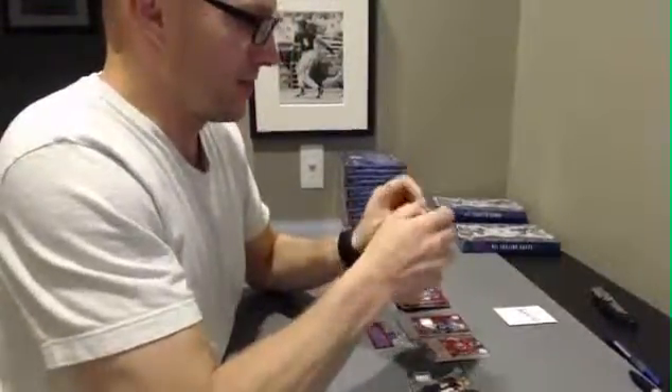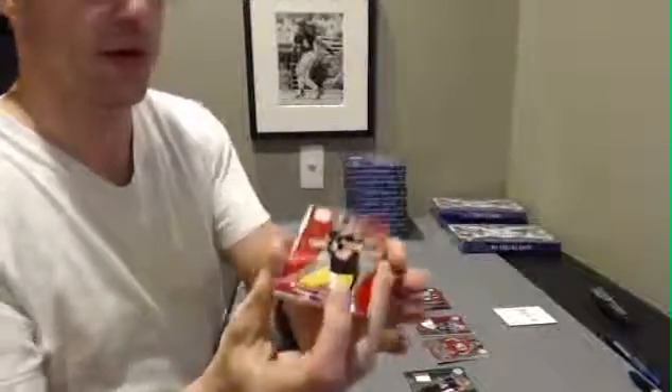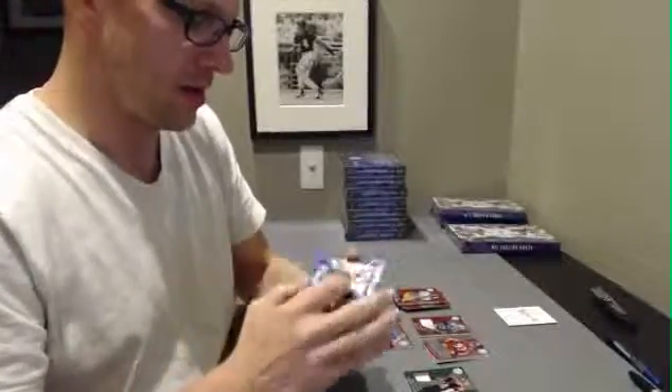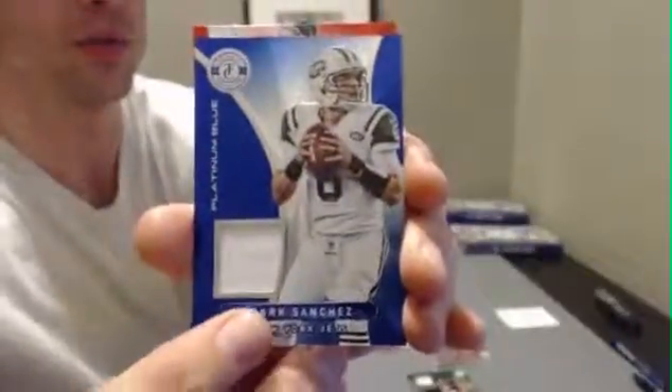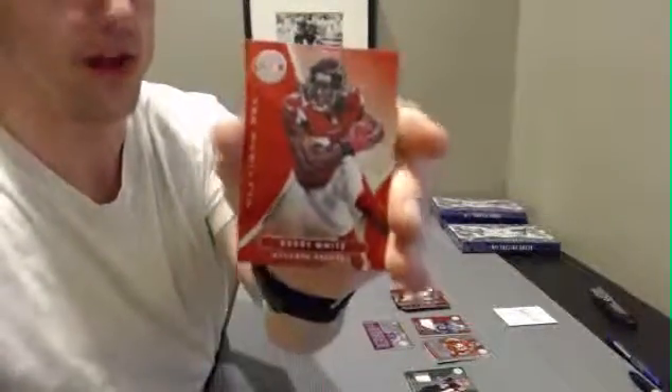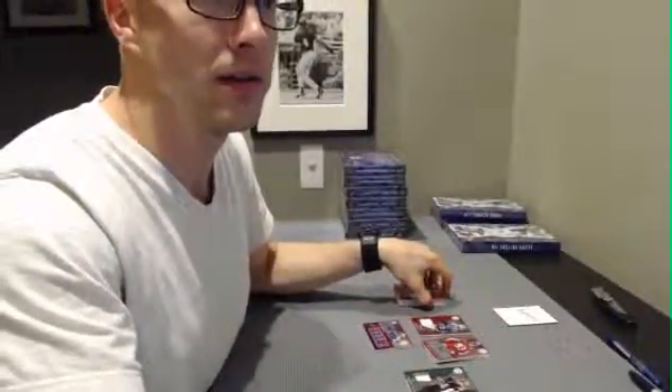Last pack. Ben Roethlisberger, blue. Darren McFadden. And your hit is Mr. Butt Fumble, blue, numbered to $2.99. Bob Griese and Roddy White. There you go — thank you very much, Andrew N82.